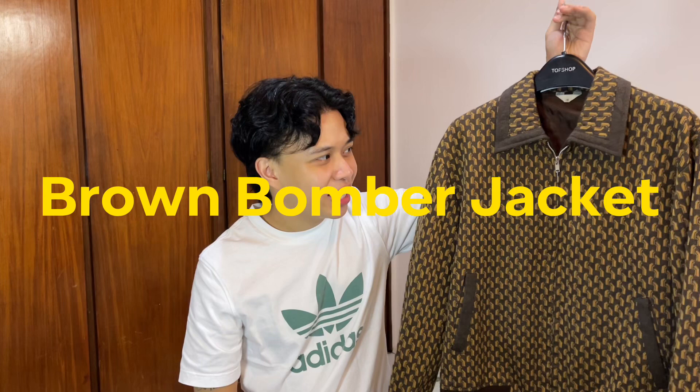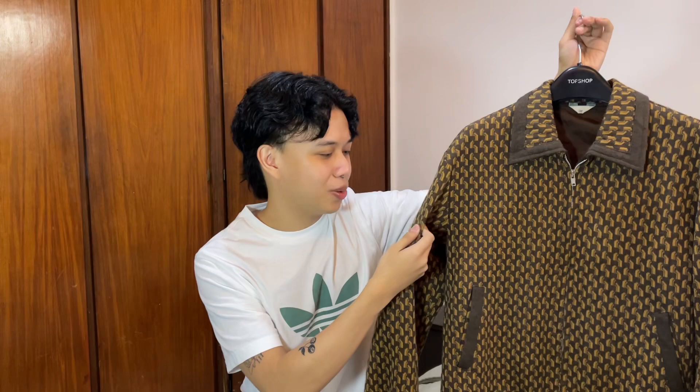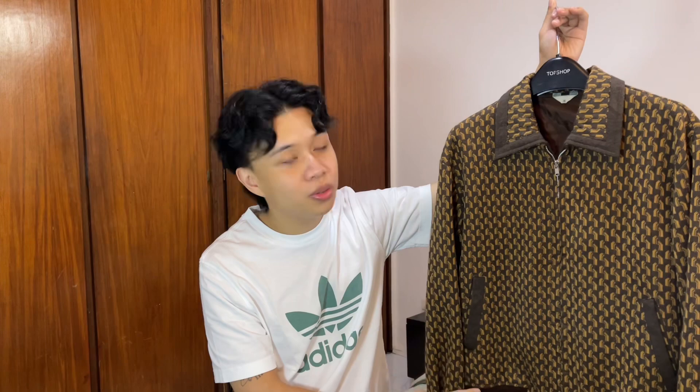Second item is this brown bomber jacket with a very retro print. I really love the vibe it gives off — kind of Gucci vibes. I feel like I can pair this with my brown flare pants and get a retro-inspired look.